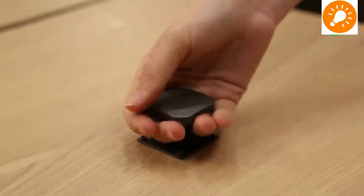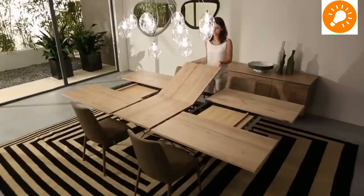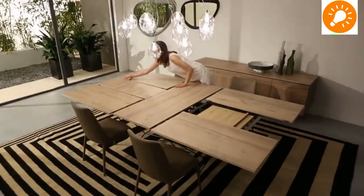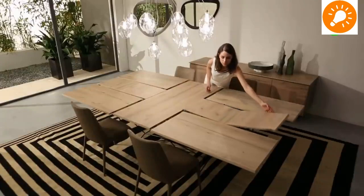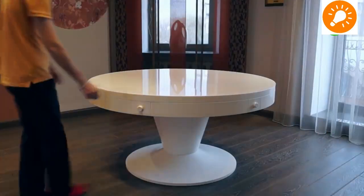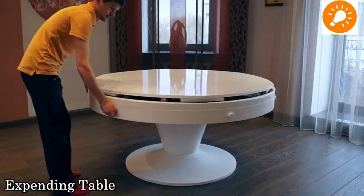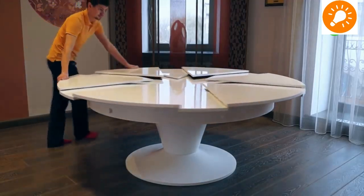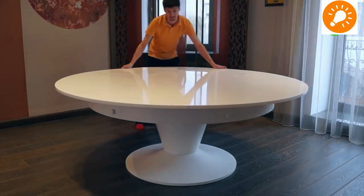The next one is an extendable table. You can extend it depending on the size you need — it can be turned from a small table into a very big one for larger occasions or large gatherings. As you can see, it has different compartments which fold and come together to create a very large table.